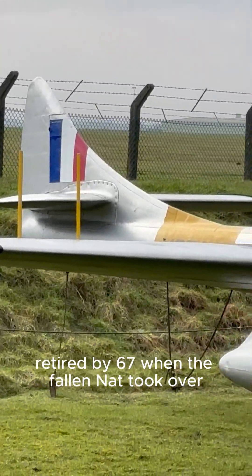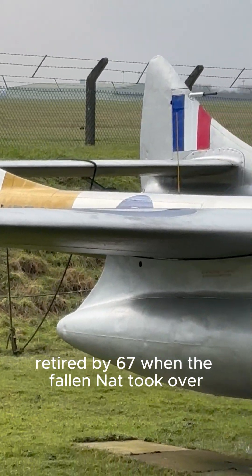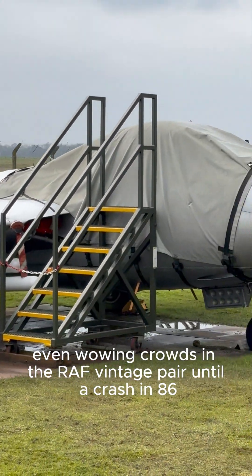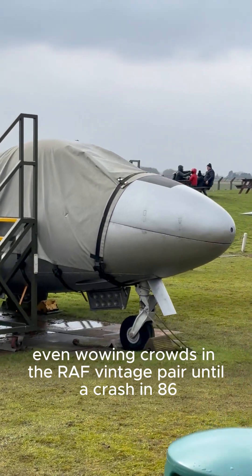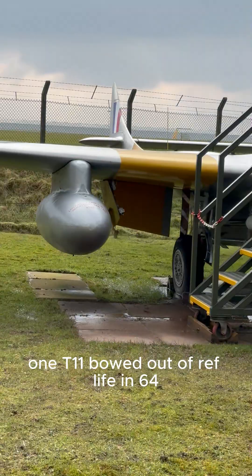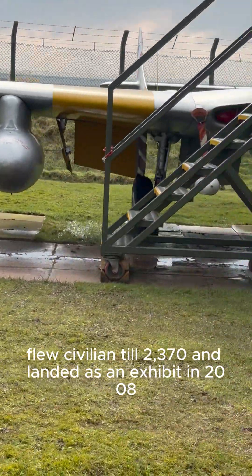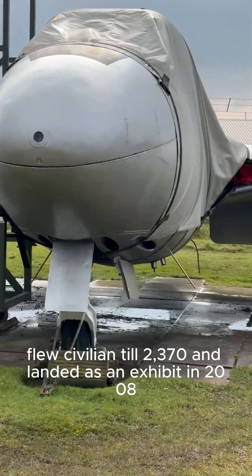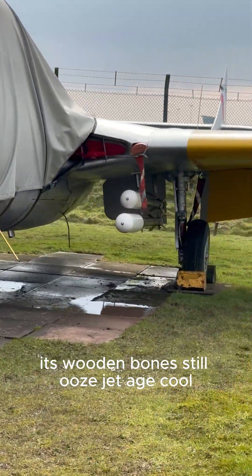Retired by 67 when the Folland Gnat took over, some stuck around till 71, even wowing crowds in the RAF Vintage Pair until a crash in 86. One T-11 bowed out of RAF life in 64, flew civilian till 2370, and landed as an exhibit in 2008. Its wooden bones still ooze jet age cool.